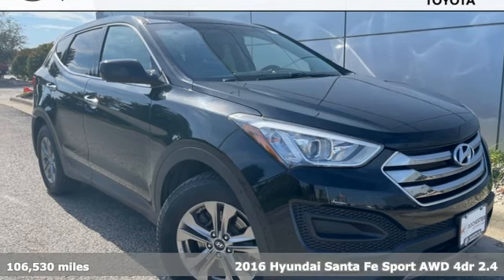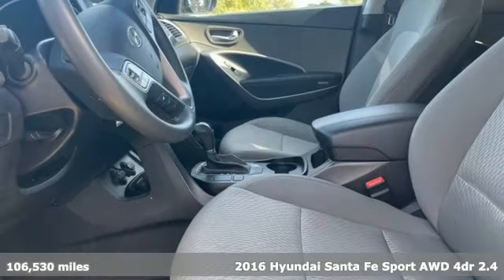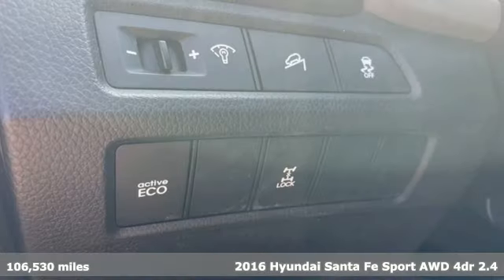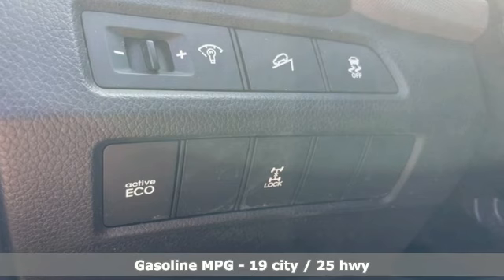It's a 2016 Hyundai Santa Fe Sport. Challenging convention to find a better way — it's the Hyundai way. It comes with the features you need and, better yet, want.